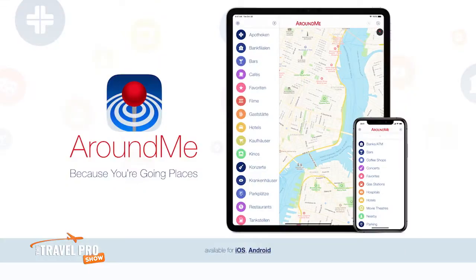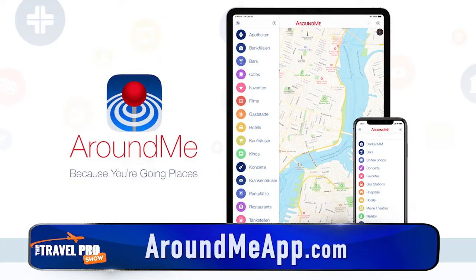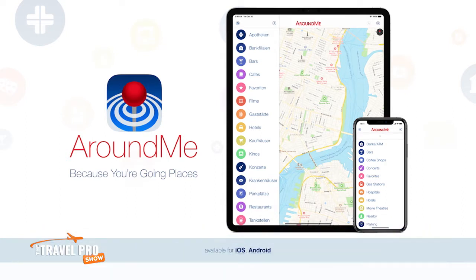When you're exploring a new city, sometimes you need to quickly find the nearest gas station, coffee shop or car park. Yeah, you could use Google Maps or Apple Maps or something similar, but personally I like an app called Around Me because it's perfectly designed for that one task — to help you find local places fast.